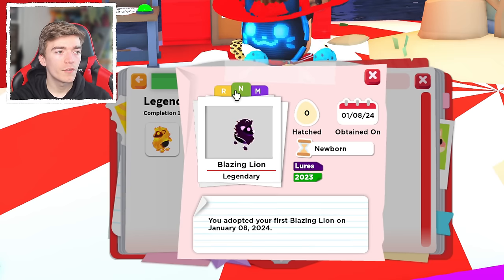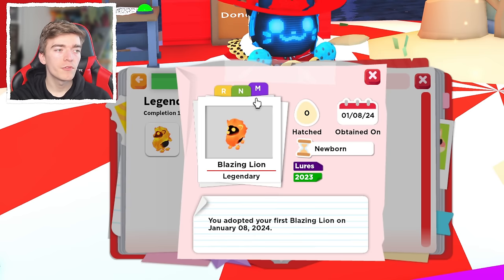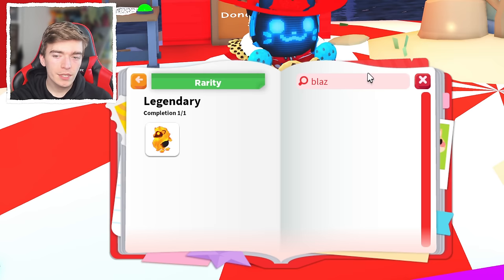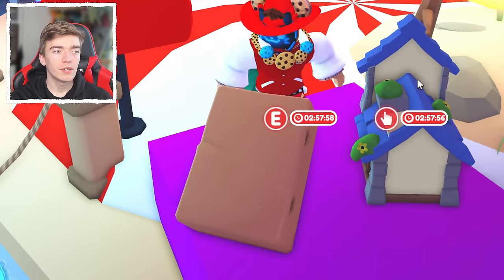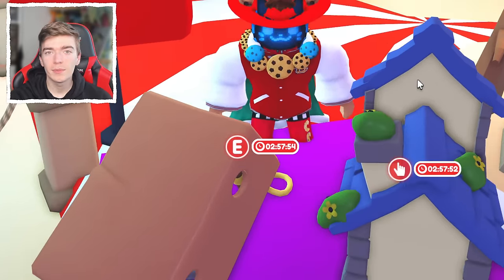Especially the neon form of this pet looks great. You can understand why players love the look of the Blazing Lion. Plus the story behind it, how difficult it is to get, and the fact that you could literally get this completely for free using a lure makes this a very desirable and loved pet in the Adopt Me community.